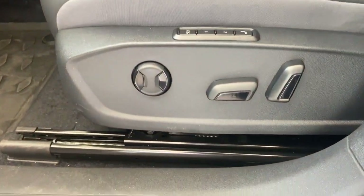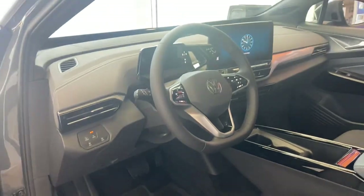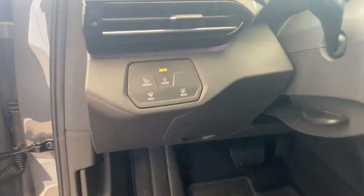Hands-free liftgate, satellite radio, power passenger seat, heated mirrors, backup camera.